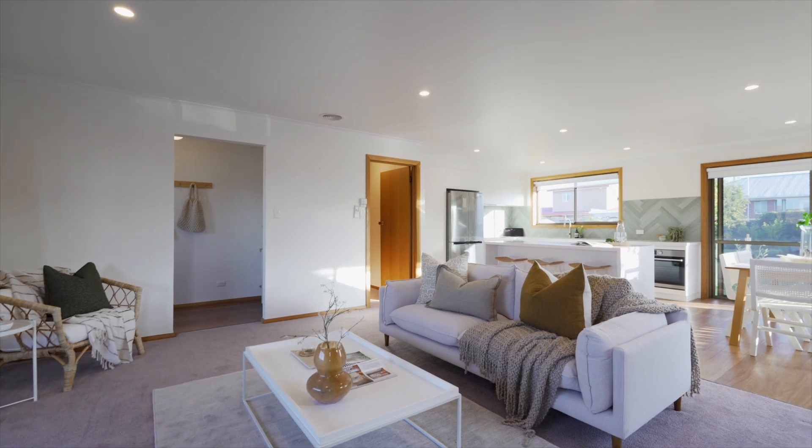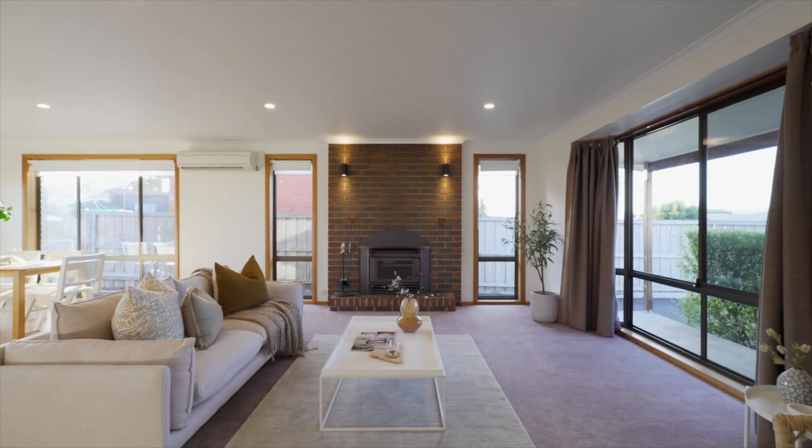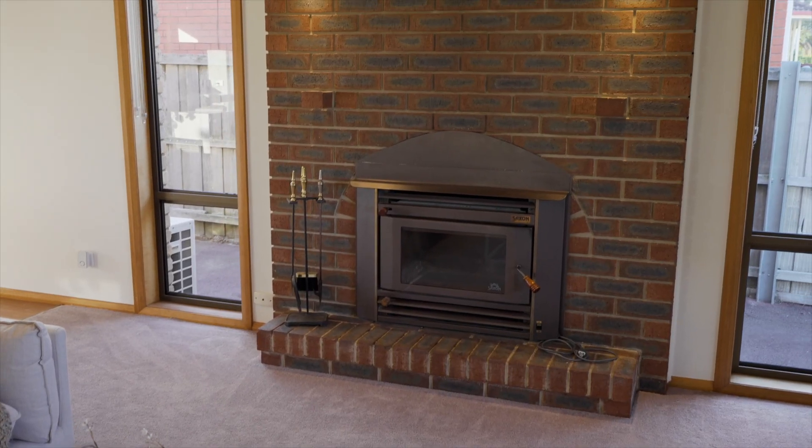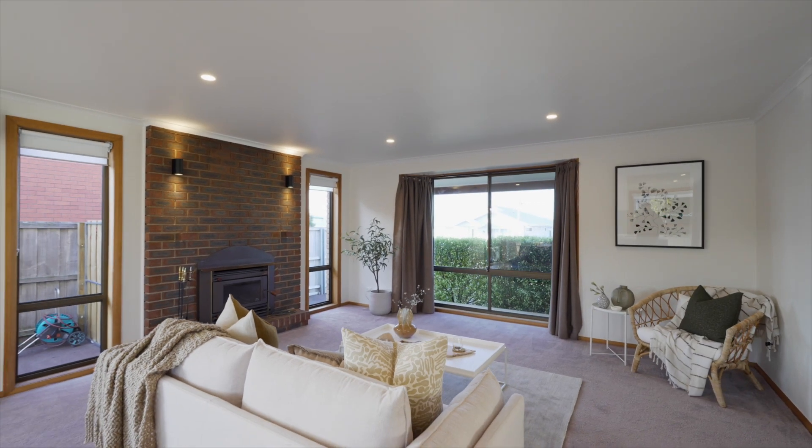Enjoy the spacious and airy open plan living and dining area, perfect for spending quality time with family, featuring a brick surrounded wood heater plus the added convenience of a heat pump.